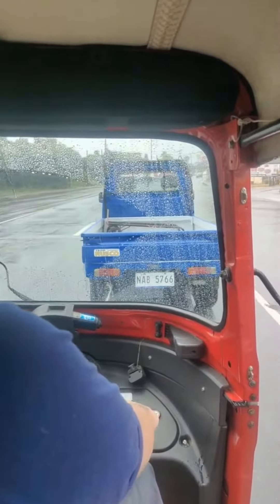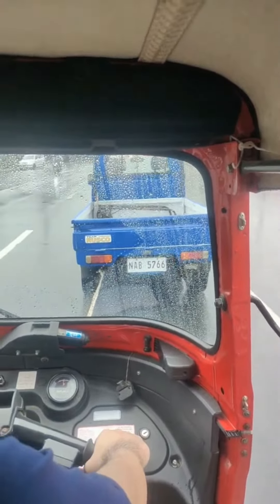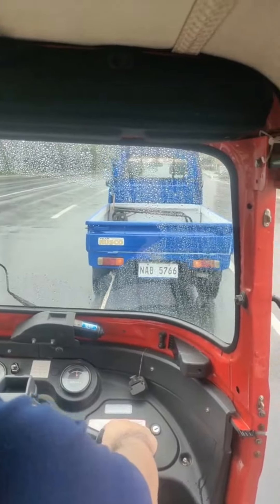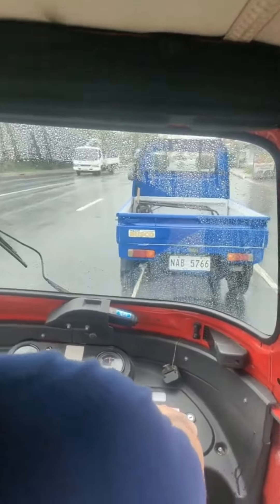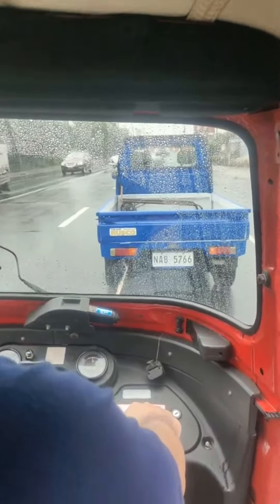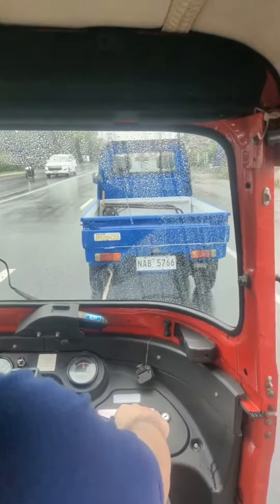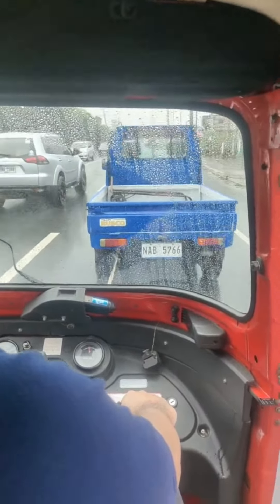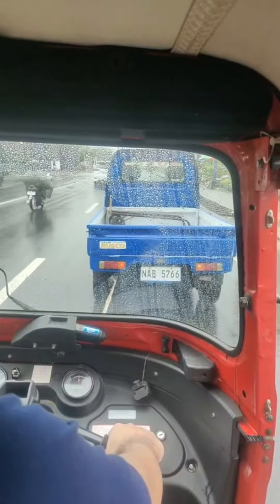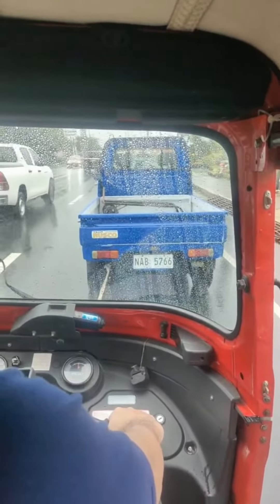We're recording — okay everybody, I just wanted to show you how we tow things here in the province in the Philippines. Here in the province it's going to be very hard to find tow trucks. What happened is my bukyo — what they call my trike — broke, so it wouldn't start. I'm taking it to the shop to get it fixed, but there are no tow trucks.